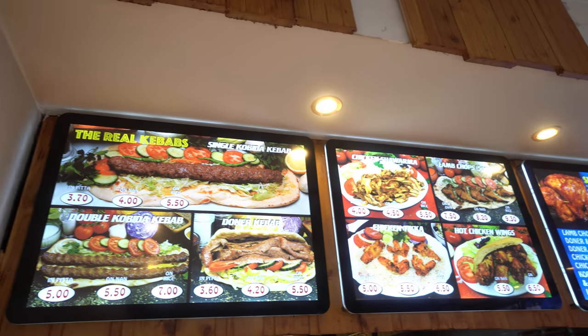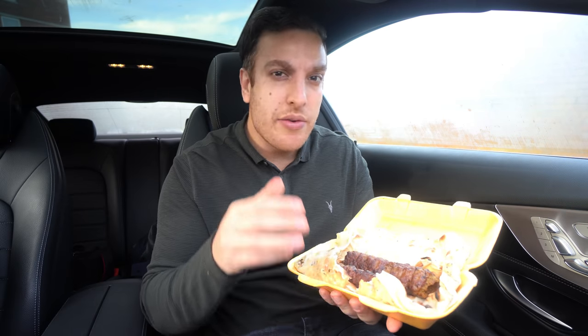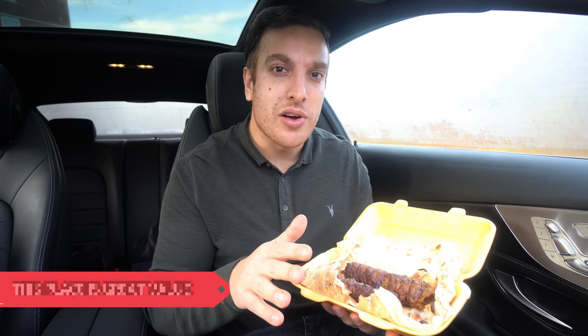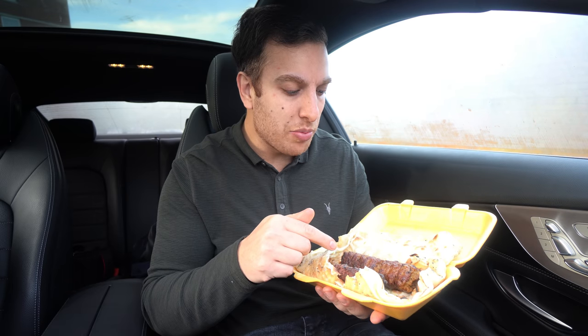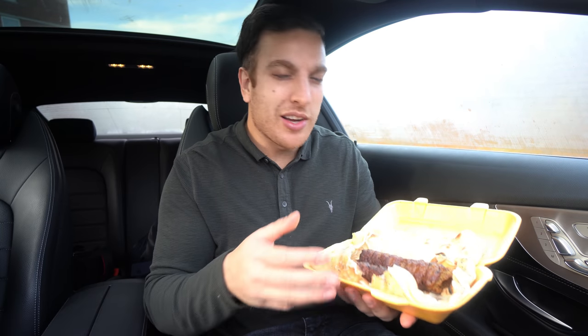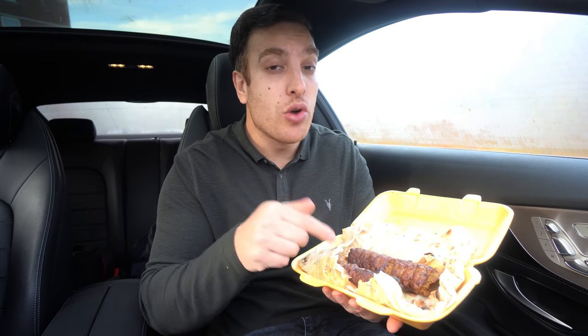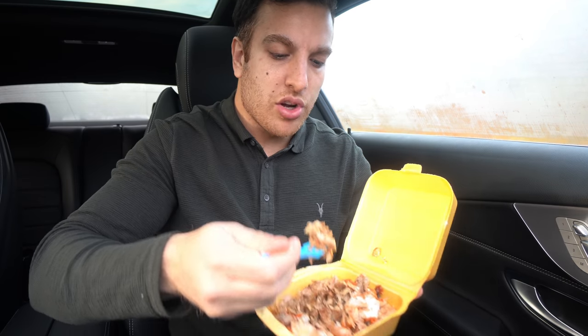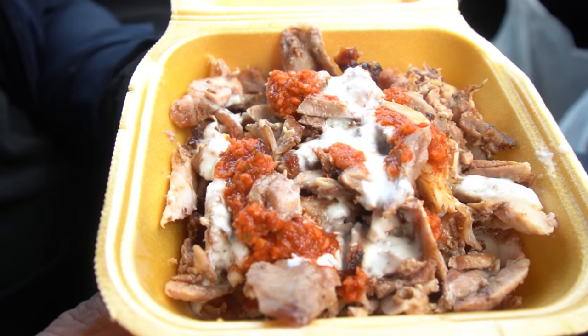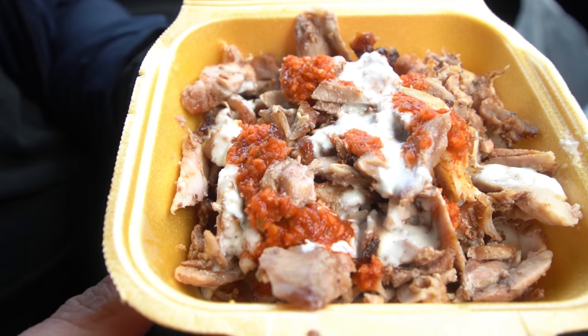The prices here for what you actually get are very, very reasonable. Oldham's got some great joints and this is probably one of my favourite ones so far. This is a delicious kebab — I'd definitely go for the double next time; this was just a single because it was my first visit. We've still got the shawarma, rotisserie chicken, and dal soup to go. The shawarma is pretty good — the quality of the meat is nice, it's not too fatty.